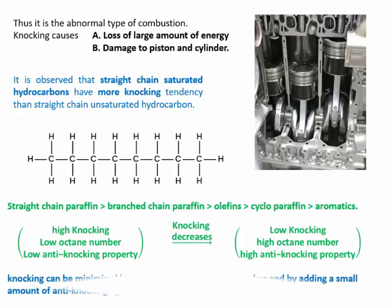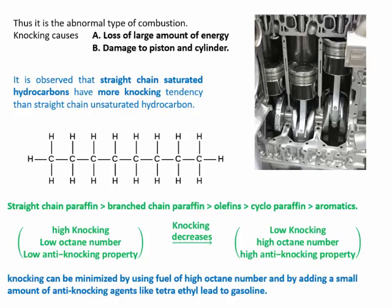Knocking can be minimized by using fuel of high octane number and by adding a small amount of anti-knocking agents like tetraethyl lead to gasoline.